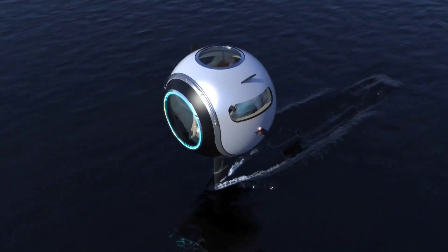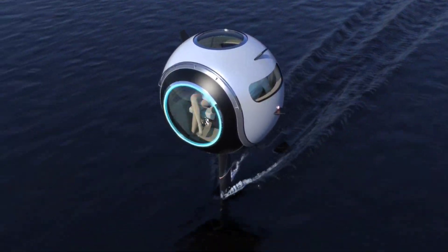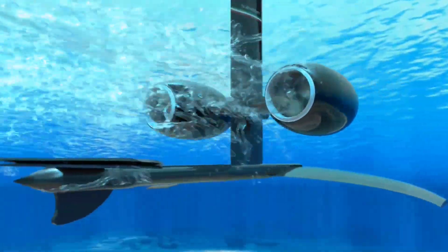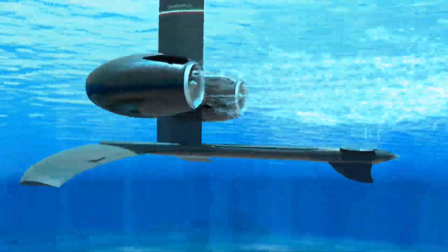The self-balancing system ensures a stable and comfortable ride by adjusting the sphere's inclination during piloting. Passengers can enter this marvel through a front sliding glass or a rooftop gate, making the Stratosfera Aquatica a perfect blend of innovation, luxury and convenience for the modern traveler.